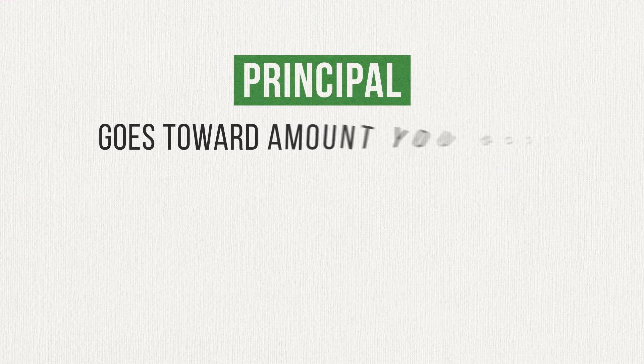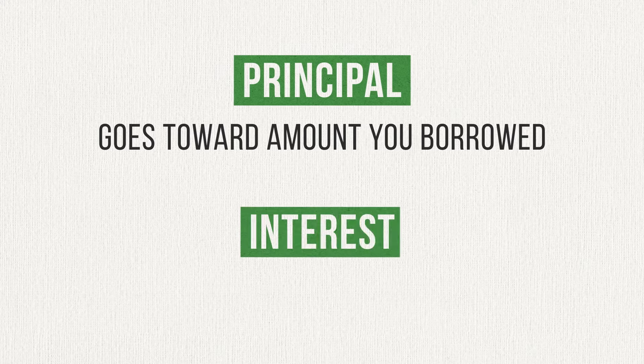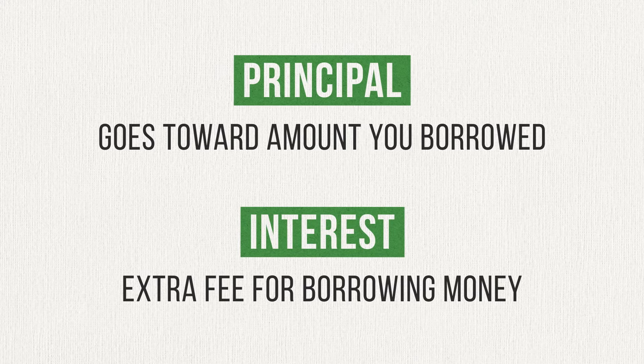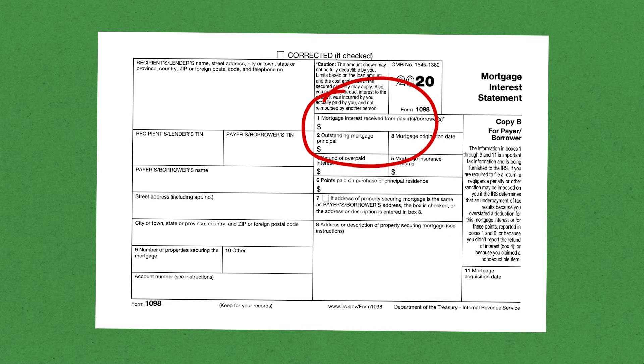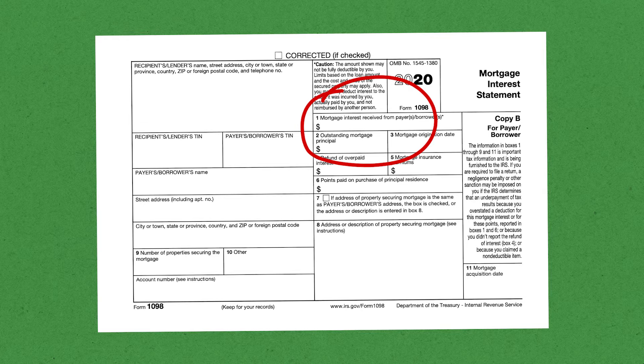Now that you have a good understanding of what a tax deduction is, let's talk specifically about the mortgage interest tax deduction. When you make your mortgage payment every month, there are two primary components: principal and interest. The principal component goes toward the amount you borrowed for your mortgage. The interest component is an extra fee you need to pay your mortgage lender for the privilege of borrowing their money. At the beginning of each year, your mortgage lender will send you a special tax form called Form 1098. This form will include the total amount of interest fees you paid on your mortgage in the previous year. As long as you meet certain qualifications, those interest fees are 100% tax deductible — you can subtract the amount you paid in mortgage interest from your income to reduce the amount of taxes you owe.